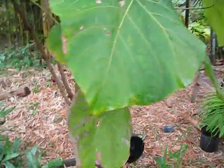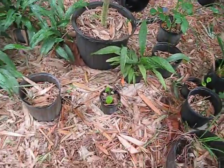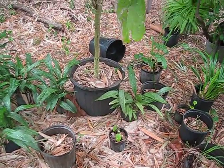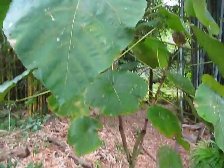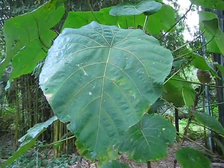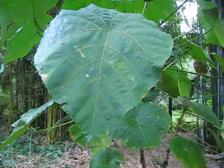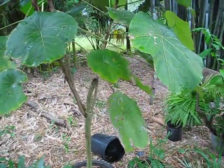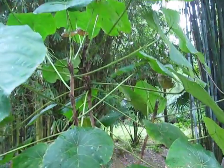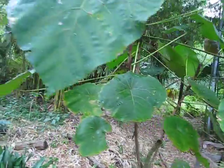It's sitting in about a 20-gallon container — not a 15, a little bigger than that. The leaves have been used ethnobotanically for wrapping food, and I think some part of it is also used in making twine or rope wherever it grows.